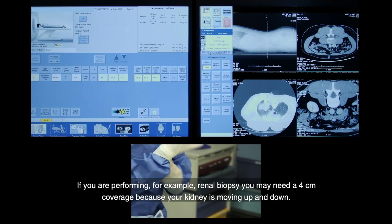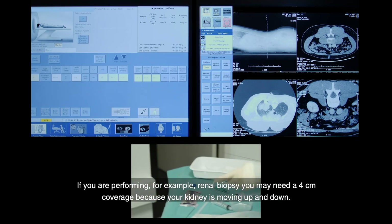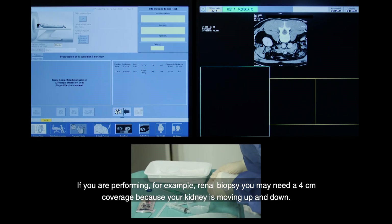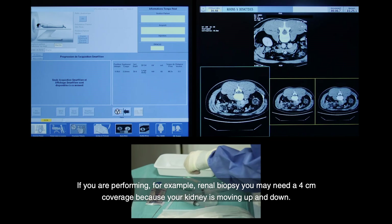If you are performing, for example, a renal biopsy, you may need four centimeters of coverage because your kidney is moving up and down.